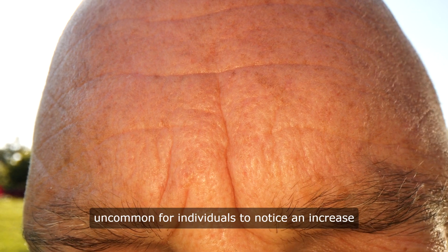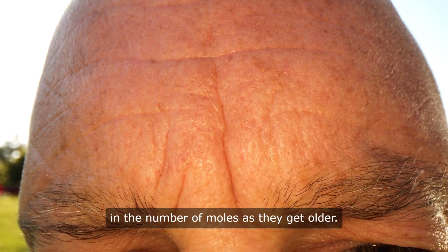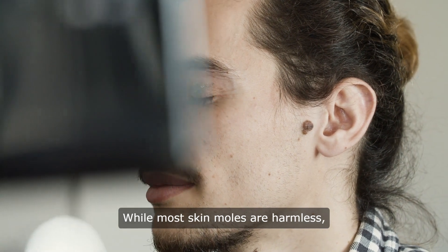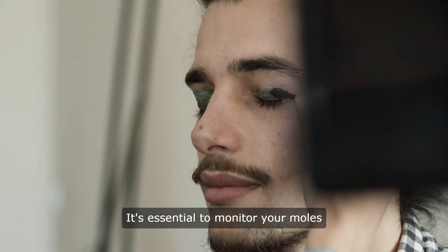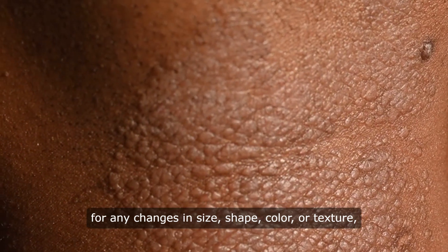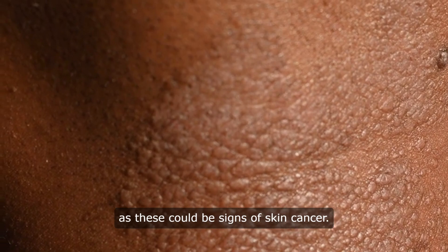While most skin moles are harmless, some may warrant closer attention. It's essential to monitor your moles for any changes in size, shape, color, or texture, as these could be signs of skin cancer.